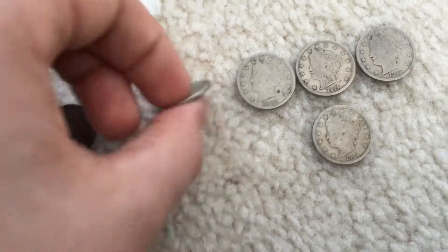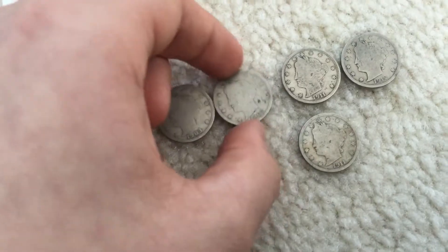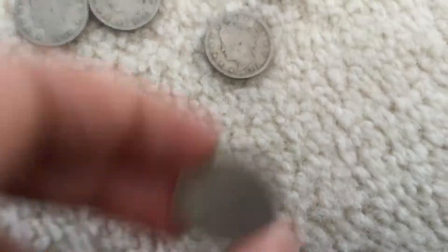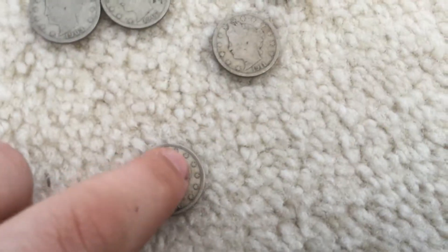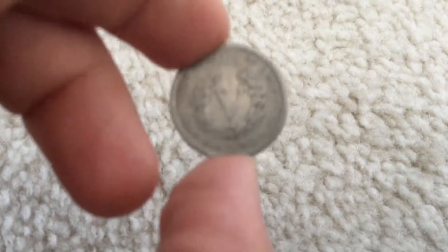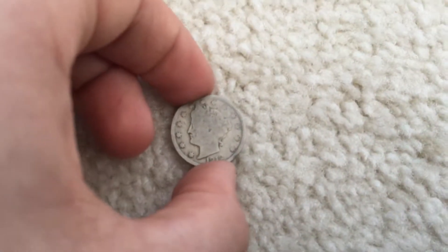1903 — pretty bad back but still a 1903. 1907 — the front's pretty slick. 1911 — this one actually has part of the rim still visible right there. Another 1911. 1912, and this is the Philadelphia mint because if there was to be a mint mark, it is not there. So that's pretty cool.